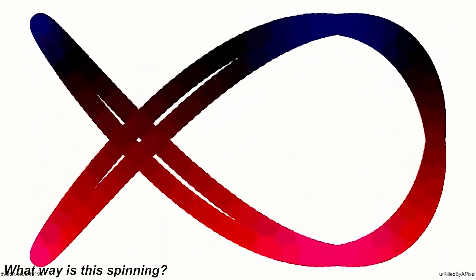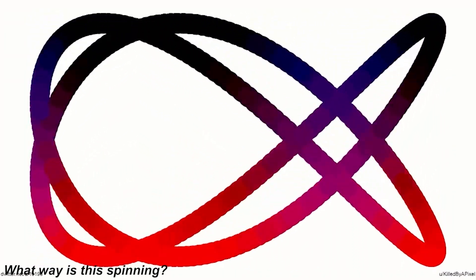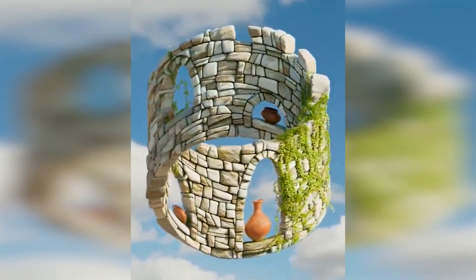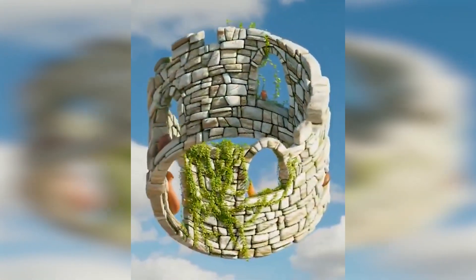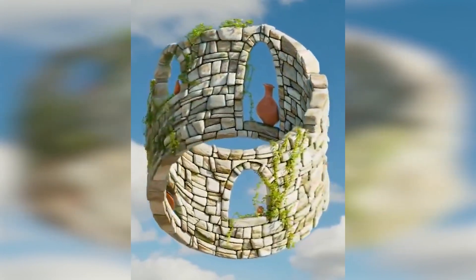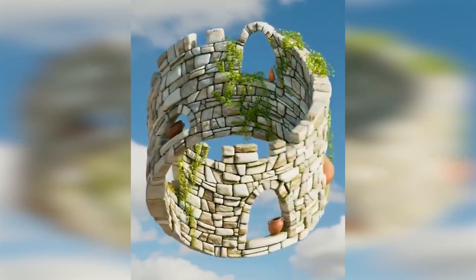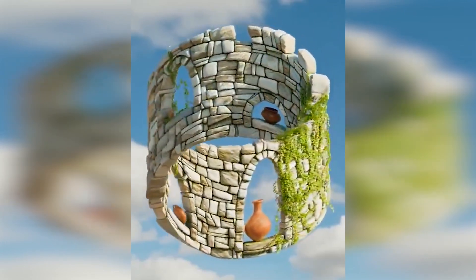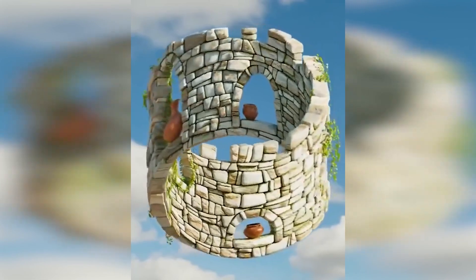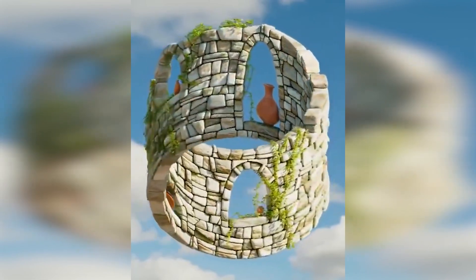We've now got this spinning tower known as the Mobius illusion. The reason this illusion tricks our minds is because you can actually change the way the tower is spinning. Look at the top of the tower and it'll start spinning counter-clockwise, but when you look at the bottom it'll start spinning clockwise. Let me know in the comments if you can change the direction the tower is spinning.